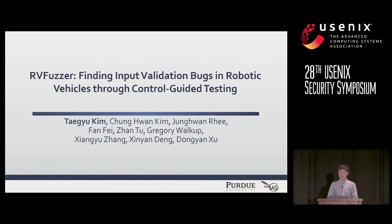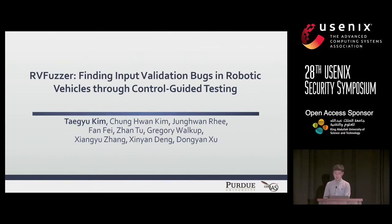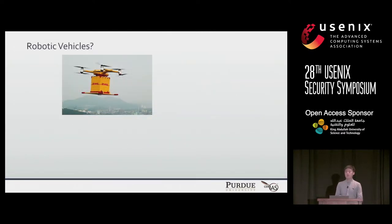Hello, everyone. My name is Tehgyu Kim. Today, I'll talk about RV Verger to discover input validation bugs in robotic vehicles via control-guided testing. So first, let me introduce what robotic vehicles are.